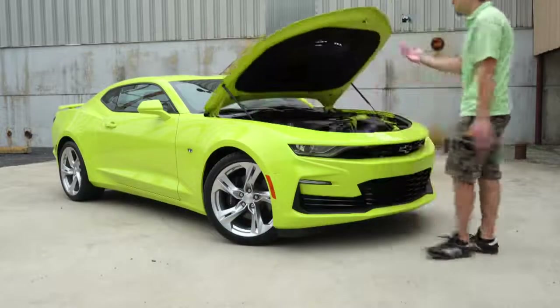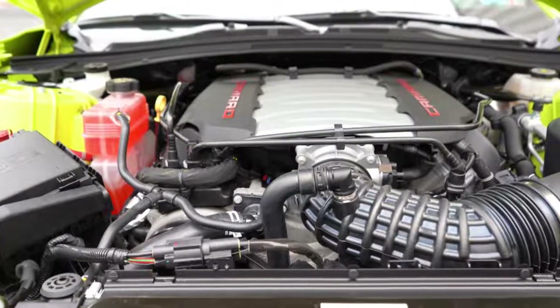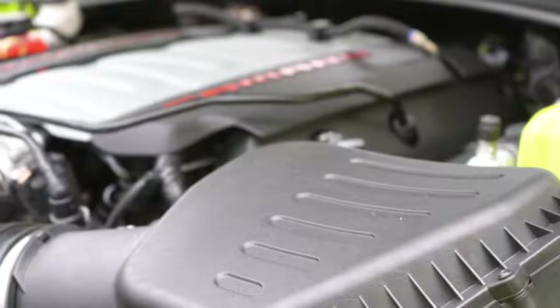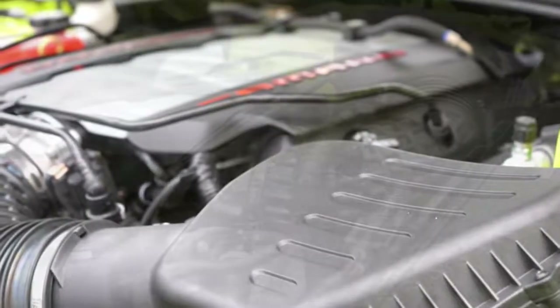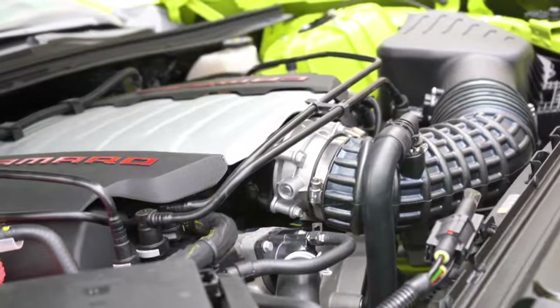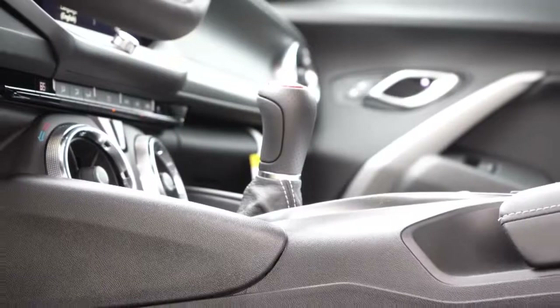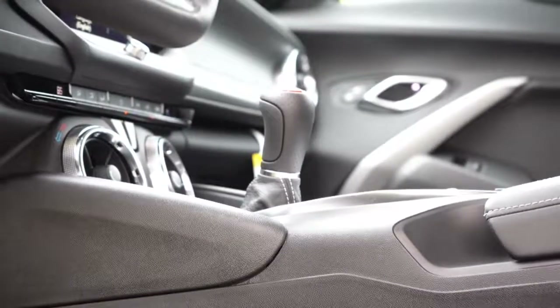The power plant is going to be the same regardless. Powering this beast is a 6.2-liter LT1 V8 engine, putting out 455 horsepower at 6,000 RPM and 455 pound-feet of torque available at 4,400 RPM. Power is going to be sent to the rear wheels through your choice of either a six-speed manual with active rev matching, which comes standard.